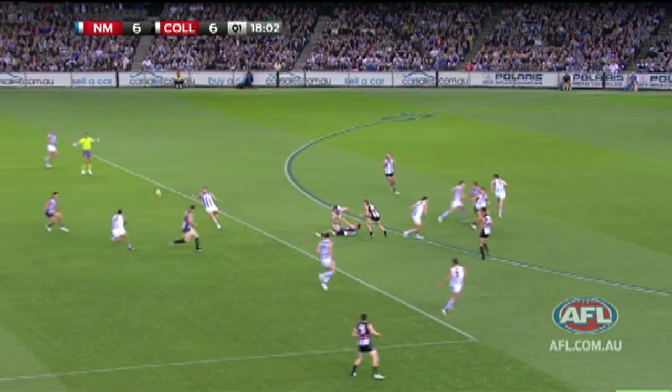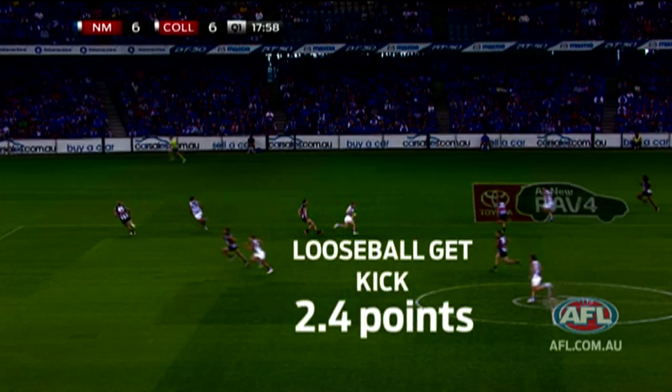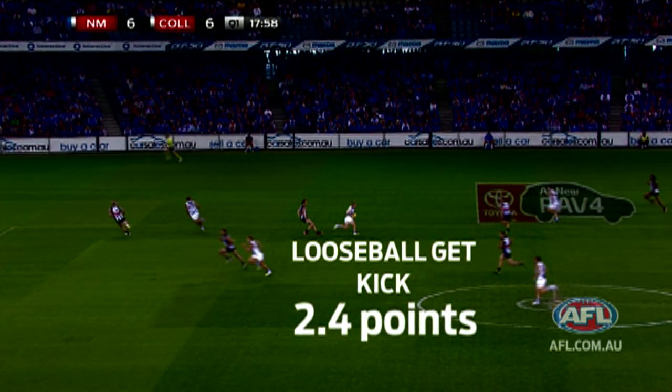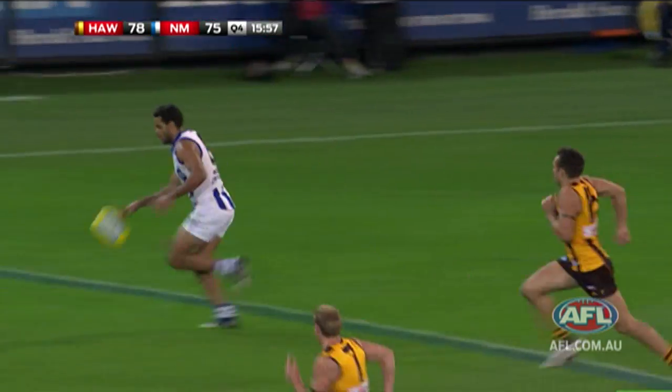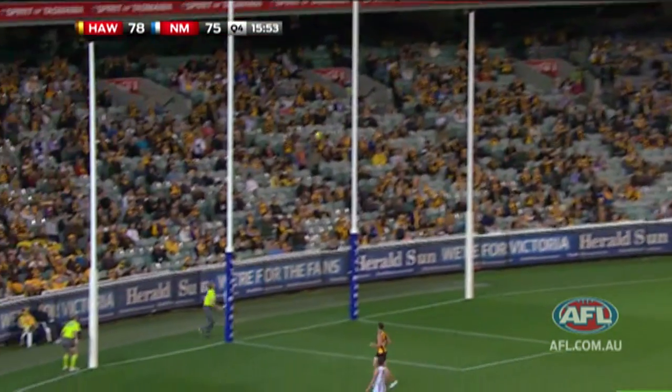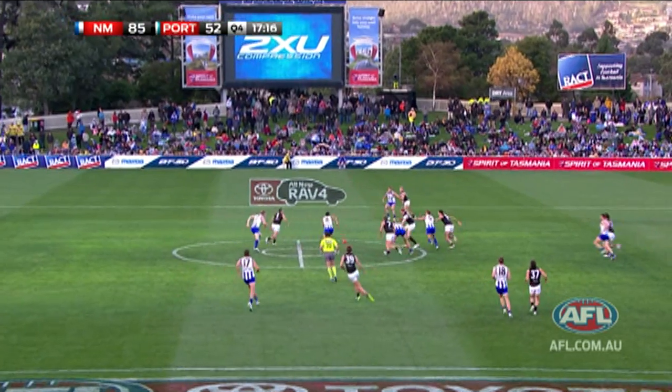Let's take a look at Daniel Wells from North Melbourne. Daniel Wells is one that might surprise some people — the Vero player ratings has him in the top 20 in the competition. It's his ball use forward of centre: he wins a lot of ball both contested and on the outside, he's a good user by foot, kicks a lot of goals and has a lot of score assists. So he's highly rewarded in the system.